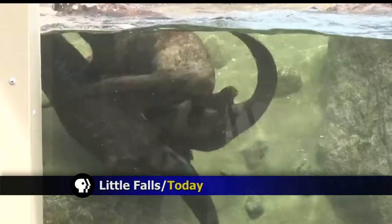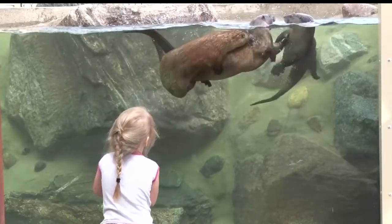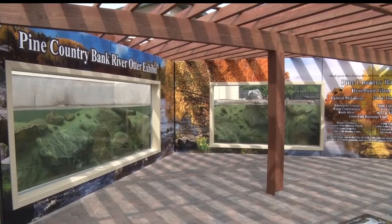Pine Grove Zoo in Little Falls has three new residents: Ted, Dave, and Dewey. They are part of the zoo's newest addition, a river otter exhibit.